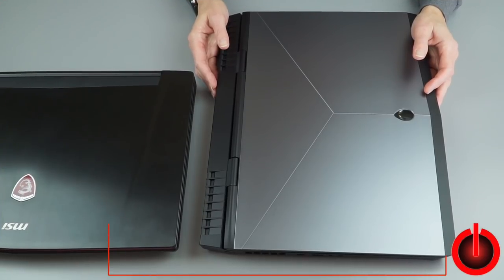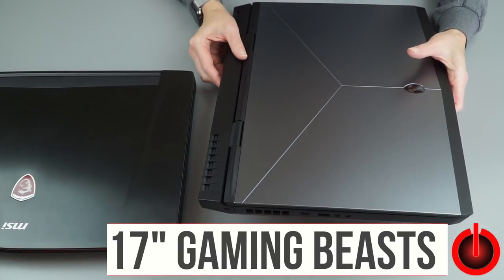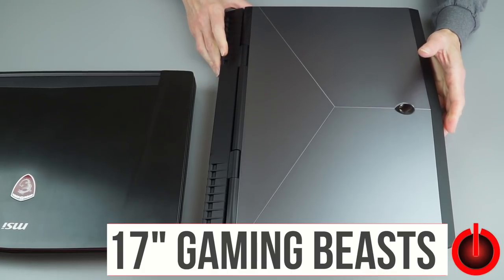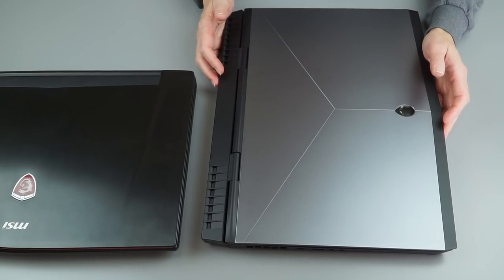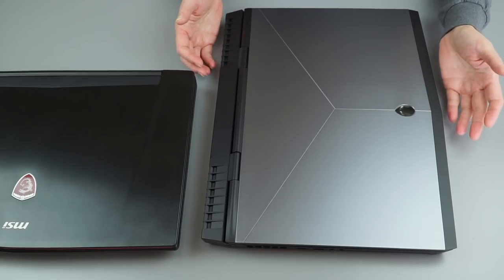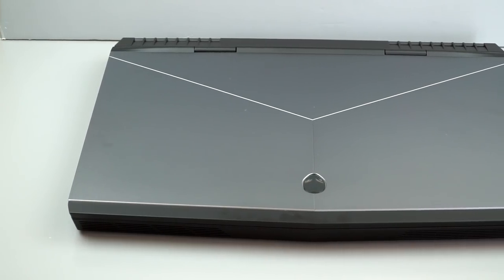First up, the 17-inch traditional gaming laptop category — the big beasts, like this Alienware 17 R4 that we recently reviewed. This one weighs 10 pounds. Typically these are going to weigh anywhere from eight and a half to ten pounds, have 17-inch displays, and run cooler and quieter than anything else. We're looking at ones starting around $1,500–$1,600 going up.